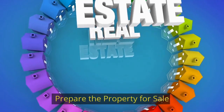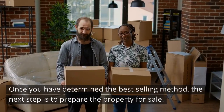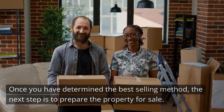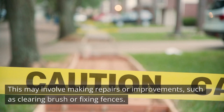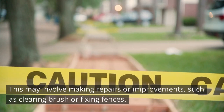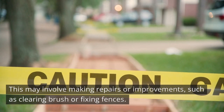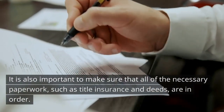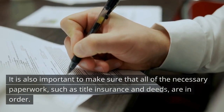Prepare the Property for Sale. Once you've determined the best selling method, the next step is to prepare the property for sale. This may involve making repairs and improvements, such as clearing brush or fixing fences. It is also important to make sure that all the necessary paperwork, such as title insurance and deeds, are in order.